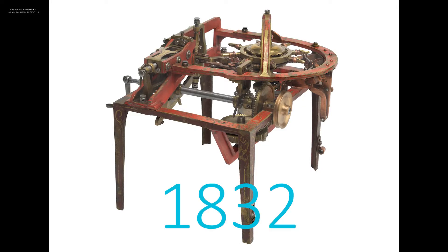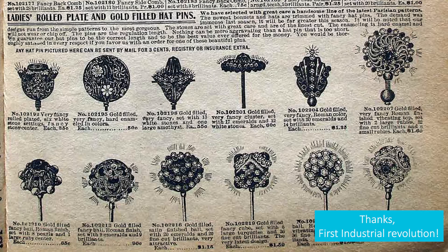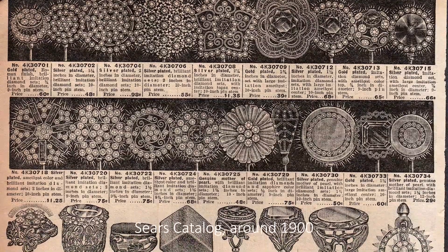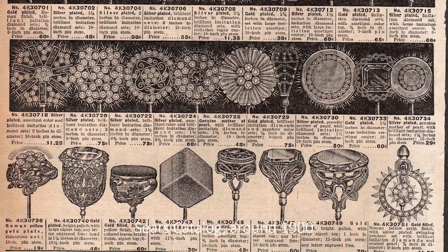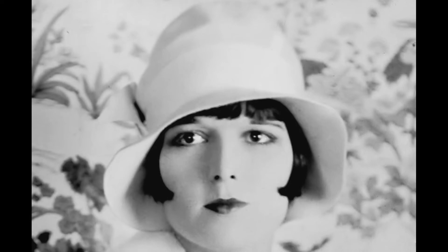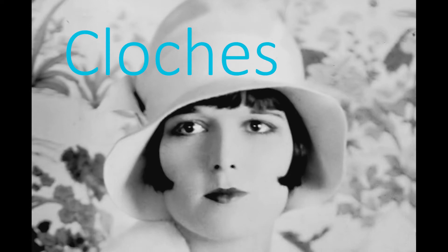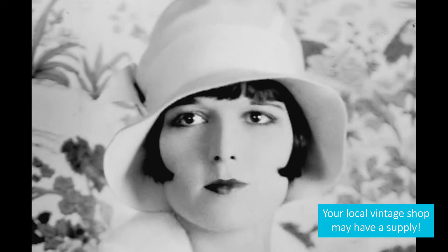But by 1832, the pin-making machine was patented in the United States, and production of pins with long tapering points began, bringing hat pins to the masses. Hat pins continued to be extremely popular, especially from the 1850s to the 1920s. By the mid-1920s, hat and hairstyles changed dramatically. The bobbed hairstyle led to new hat styles like cloches and turbans, which did not need long pinning devices. The hat pin fell out of fashion.